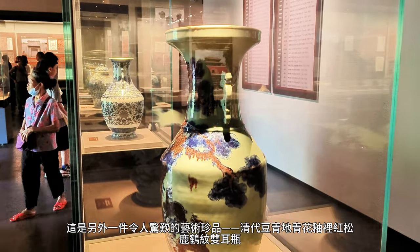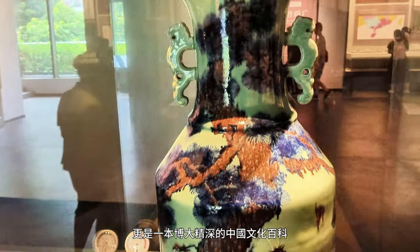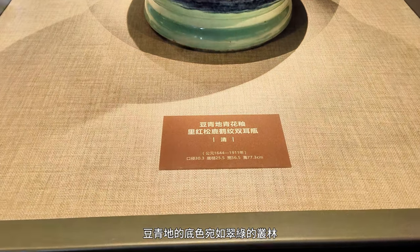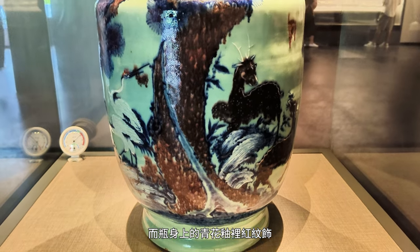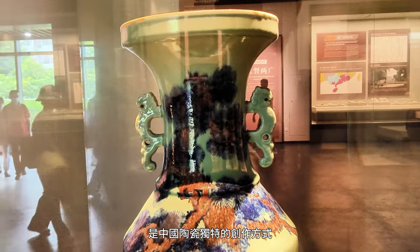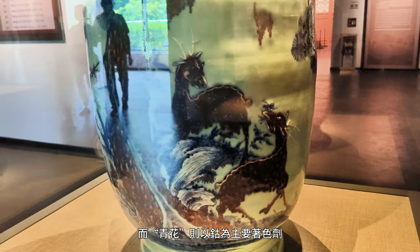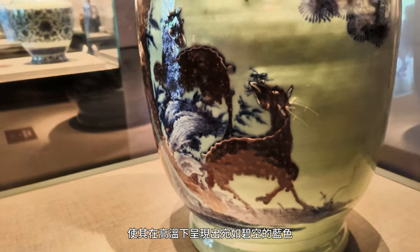Here's another awe-inspiring masterpiece: a Qing Dynasty Dotsai Underglazed Copper-Red Deer and Crane Double Handled Vase. This double-handled vase is an extensive encyclopedia of Chinese culture. The bean-green base resembles a lush forest, and the underglazed copper-red decorations depict a vivid landscape showcasing deer, cranes, and pine trees — so lifelike we can almost sense the freshness of the woods. The technique of underglazed copper-red is a unique creation in Chinese ceramics, combining blue-and-white porcelain methods with overglazed red decoration. The blue and white employs cobalt as the main coloring agent, firing intricate patterns onto porcelain to reveal a blue hue reminiscent of the clear sky under high temperature.